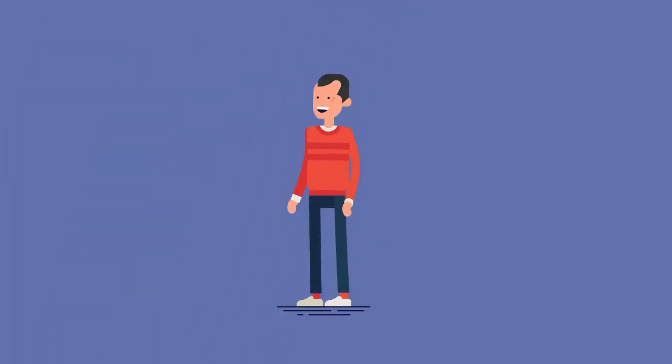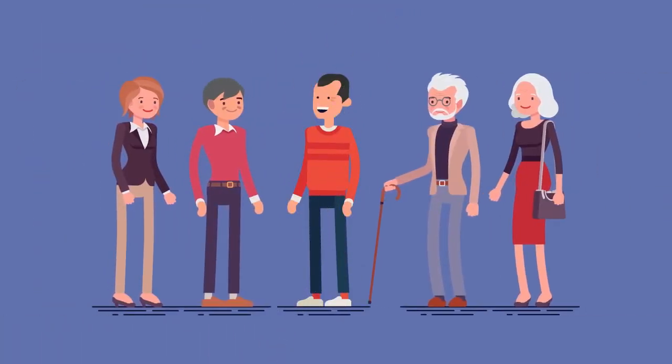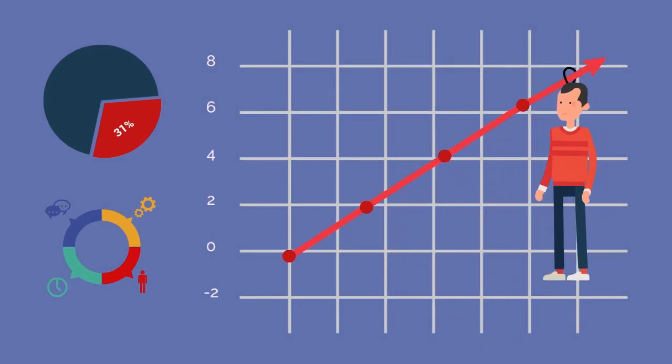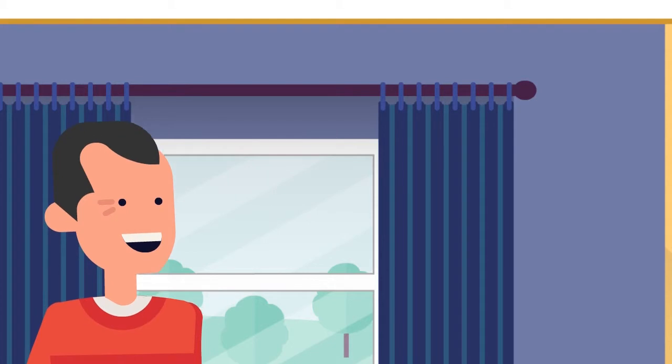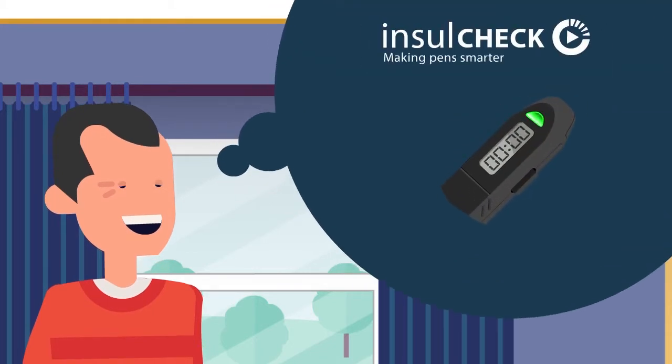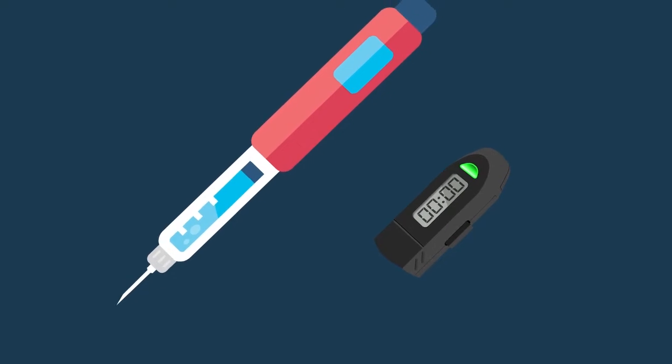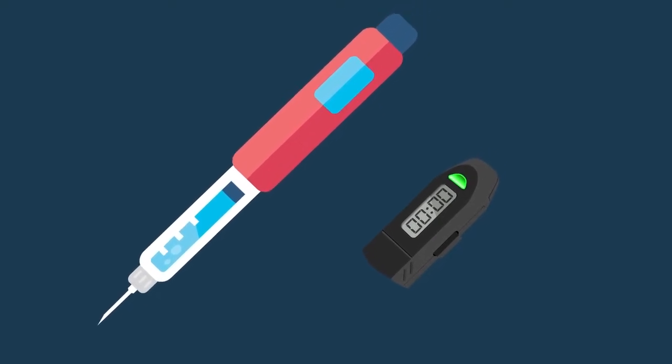And Jack is no different to the rest of us. Research shows that the average person can miss as many as eight injections per week. Well, not anymore. Jack has discovered InsulCheck, a handy little device that clicks onto any insulin pen and lets you know exactly how long it's been since you last injected.